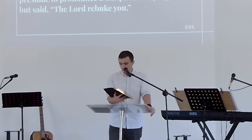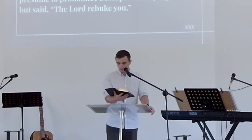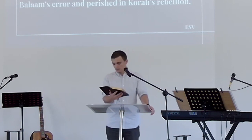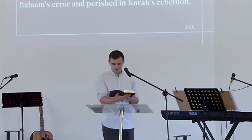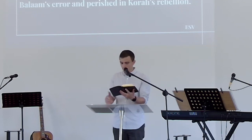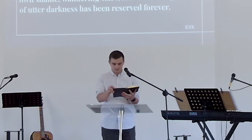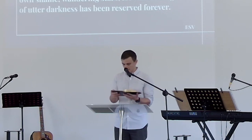But when the archangel Michael, contending with the devil, was disputing about the body of Moses, he did not presume to pronounce a blasphemous judgment, but said, 'The Lord rebuke you.' But these people blaspheme all that they do not understand, and they are destroyed by all that they, like unreasoning animals, understand instinctively. Woe to them, for they walked in the way of Cain and abandoned themselves for the sake of gain to Balaam's error and perished in Korah's rebellion. These are hidden reefs at your love feasts as they feast with you without fear — shepherds feeding themselves, waterless clouds swept along by winds, fruitless trees in late autumn, twice dead, uprooted. Wild waves of the sea casting up the foam of their own shame, wandering stars for whom the gloom of utter darkness has been reserved forever.